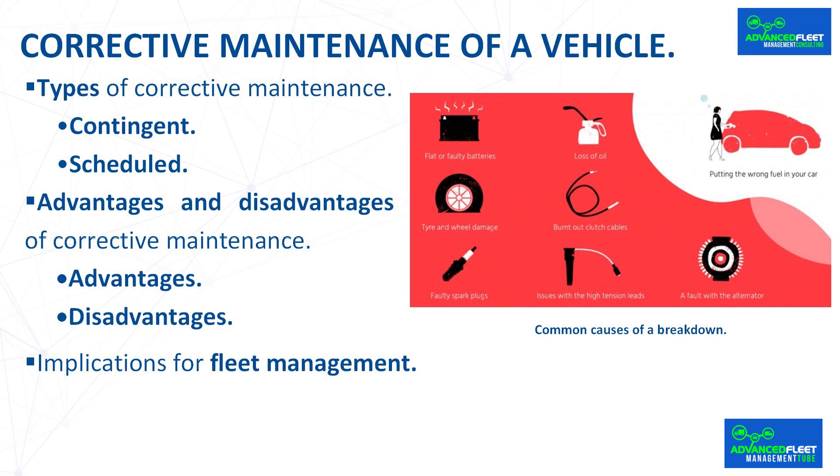Corrective maintenance is divided into two main categories. Contingent maintenance is carried out when the fault prevents the vehicle from functioning — a mechanical emergency requiring immediate attention, such as an engine that won't start or a completely inoperative brake system. Scheduled maintenance is carried out when the malfunction does not prevent the vehicle from operating but needs to be repaired to avoid major problems, such as fixing oil leaks or replacing worn parts.